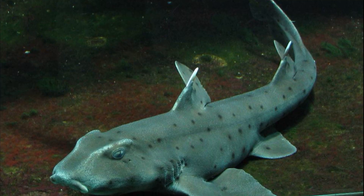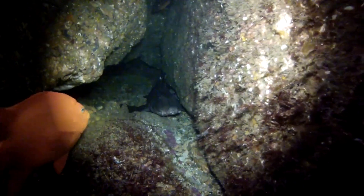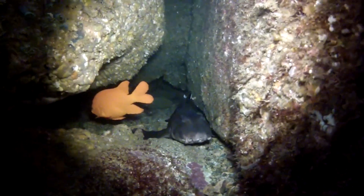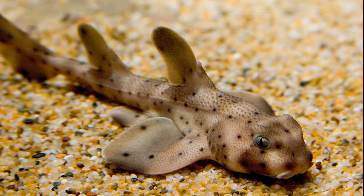The horned shark has two dorsal fins on top of its body, each equipped with a sharp spine. Adults prefer to occupy kelp beds or rocky reefs with caves and crevices that they can hide in during the day. Juveniles inhabit sandy bottoms.